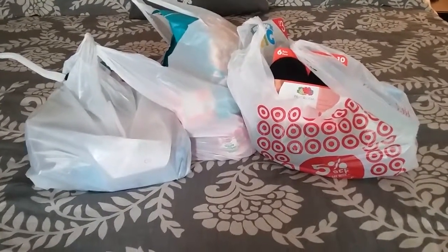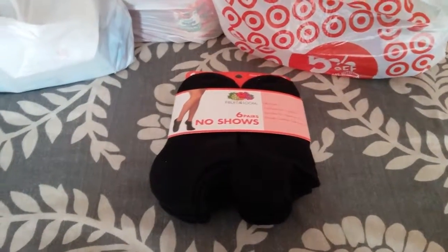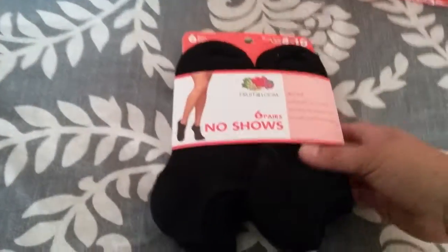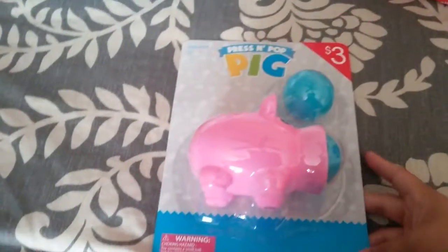In this first bag I got a pack of no-show socks. I really like these black ankle ones — I'm running low on socks and they always disappear, so I got a pack of those.